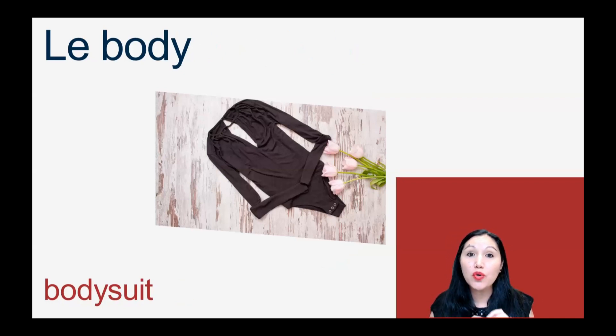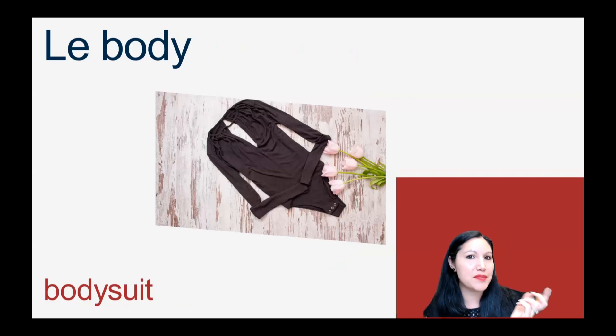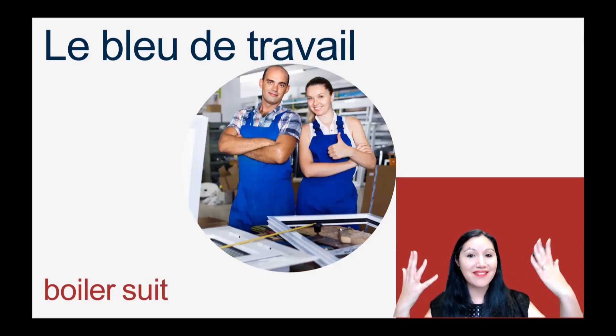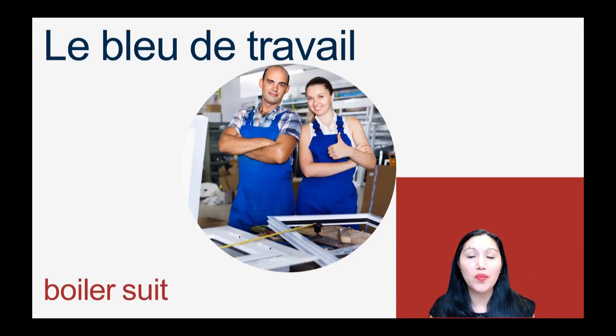Nous avons le baudit. We just took the English word and, like a lot of them, the gender becomes masculine. Le baudit or un baudit. Ensuite, nous avons le bleu de travail. Le bleu de travail.